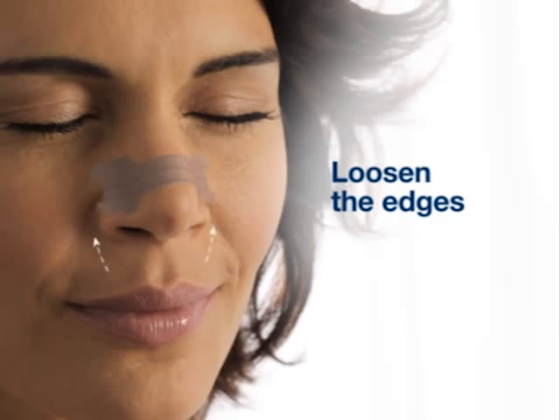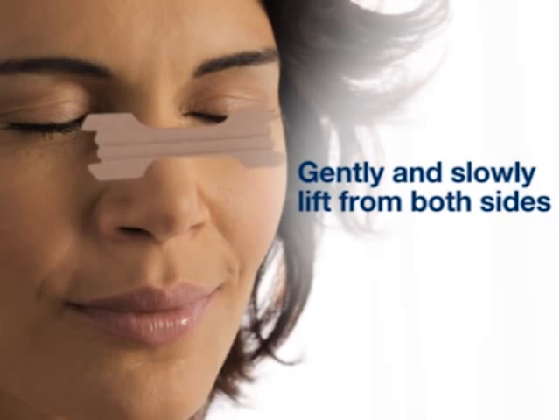First, loosen the edges of the strip. Remember, it's normal to see lifting at the edges. Then gently and slowly lift the strip from both sides. Never remove your strip quickly — slow removal will help you avoid irritating your skin.